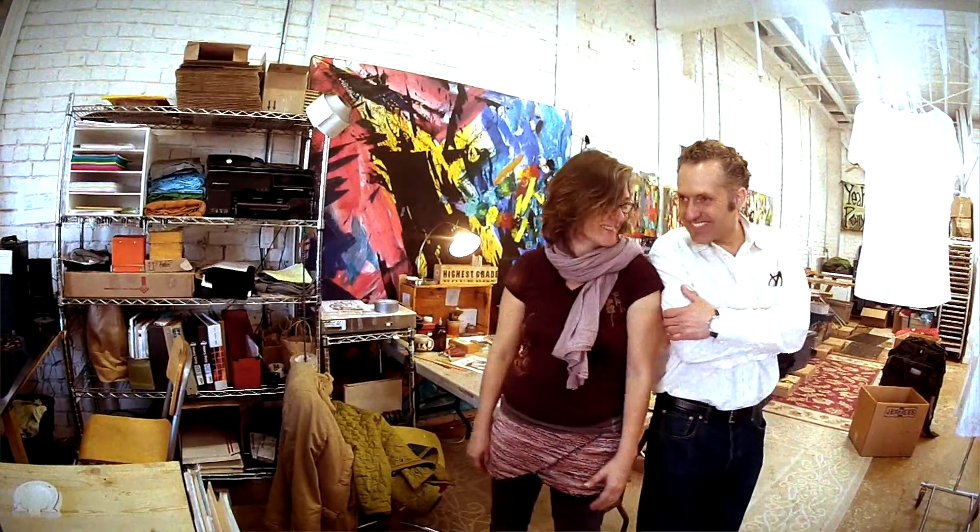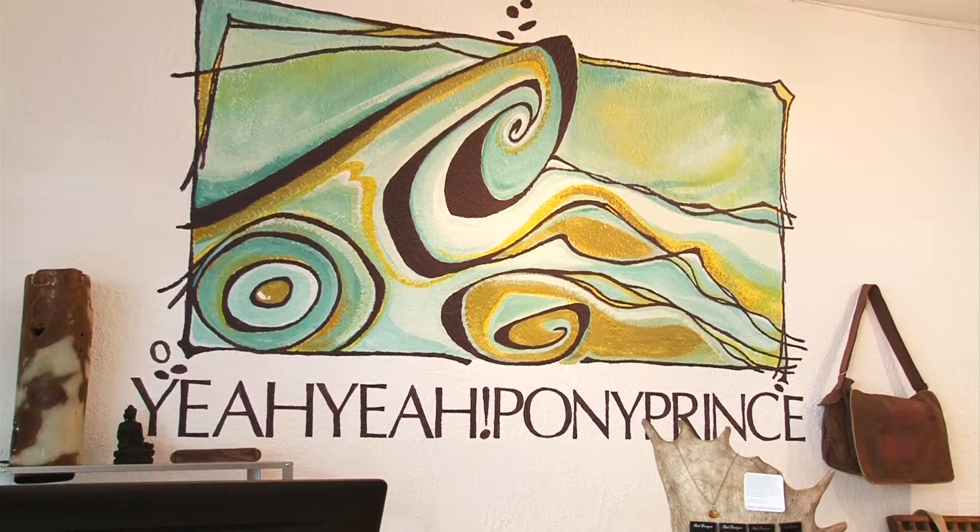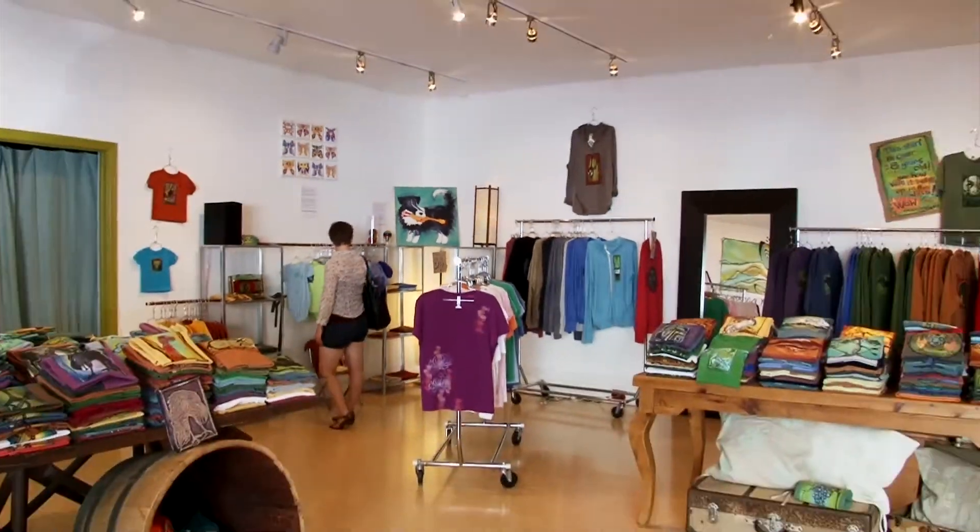Oscar and I met selling at the market here in San Francisco. His booth was across the way from my booth, and I saw his customers coming over to my booth and buying my shirts, and my customers were going to his booth and buying his shirts. The name of my business was Yaya Block Printed Clothing, and his company was called Pony Prints. So Yaya Pony Prints was born in 2009.